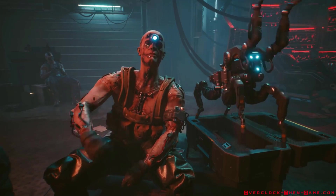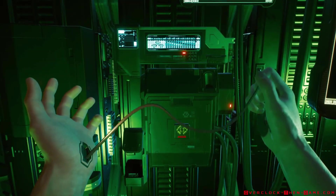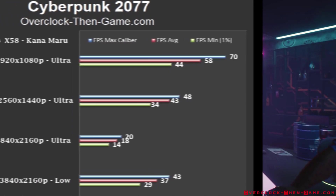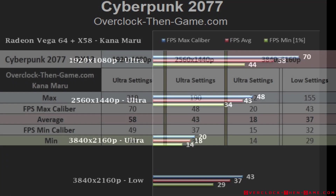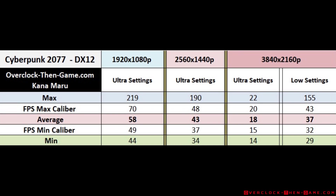Now we get to one of the biggest letdowns of the year. Cyberpunk 2077 has received multiple patches to fix game-breaking issues. When using ultra settings, 1080p runs decently, 1440p has micro stutter, and 4K is simply unplayable. I feel like the Vega 64 should run much better than what I've seen. This title will definitely need to be retested in the future when more updates are released.